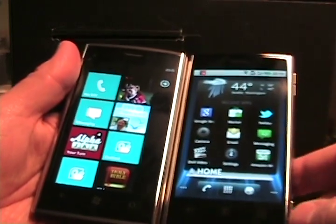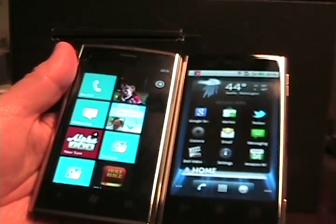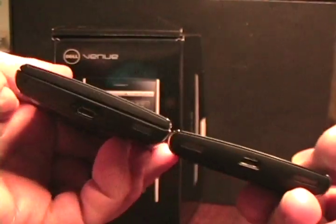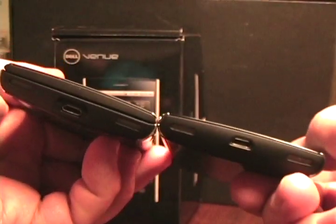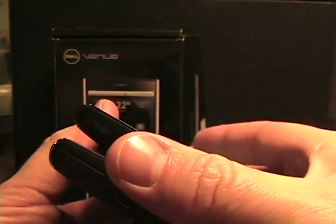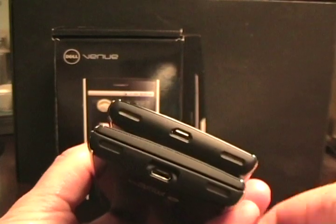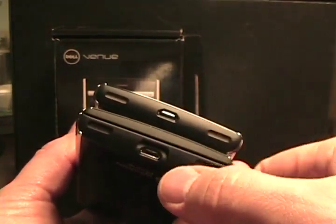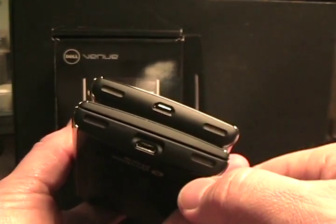They both have Gorilla Glass 4.1-inch AMOLED displays, and they both have a slight curve to the display. If we just take a look around the hardware and compare side by side, the bottom is pretty much the same — they both have the speaker grill, a mic, a speaker, and the micro USB connection.